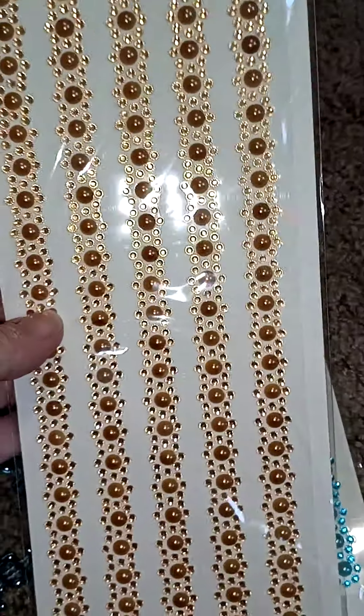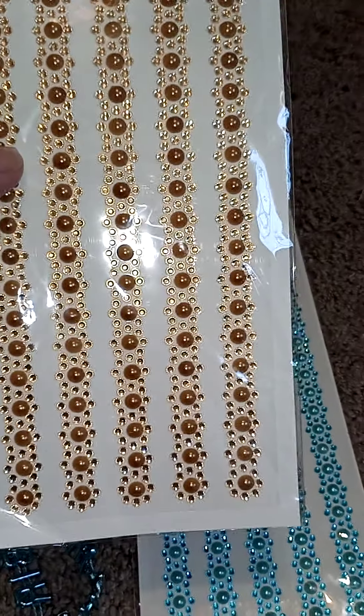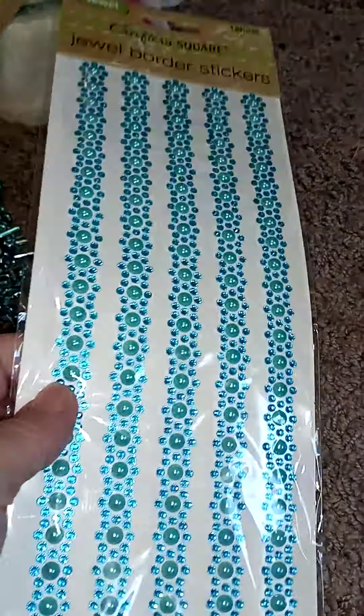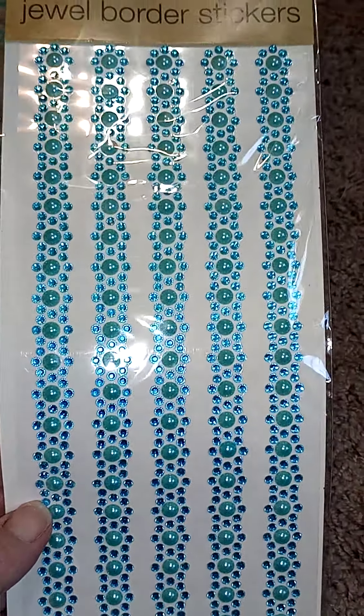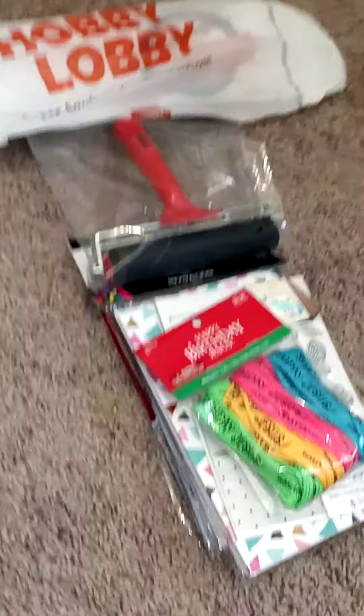Like I said in my last video, I'm behind on making videos and uploading. So I'm playing catch-up. And I know y'all love hauls. I don't have just one, I don't have two, I don't have three — I have four different hauls here.